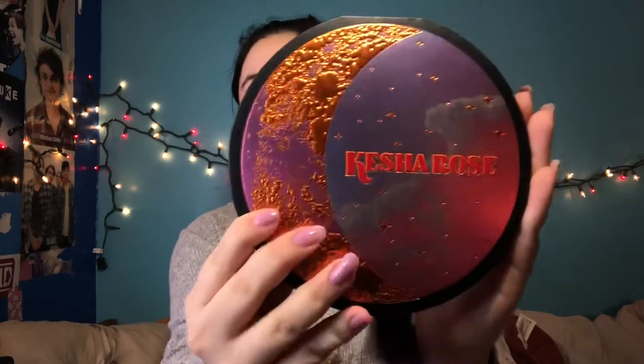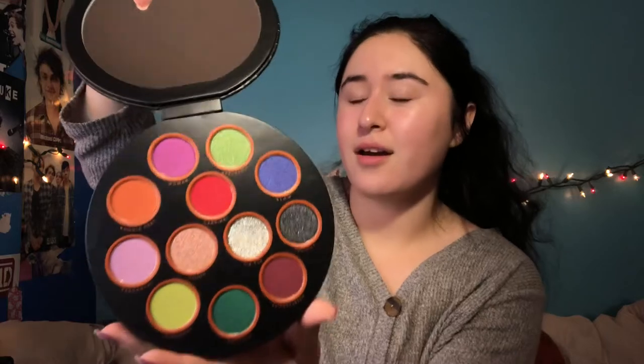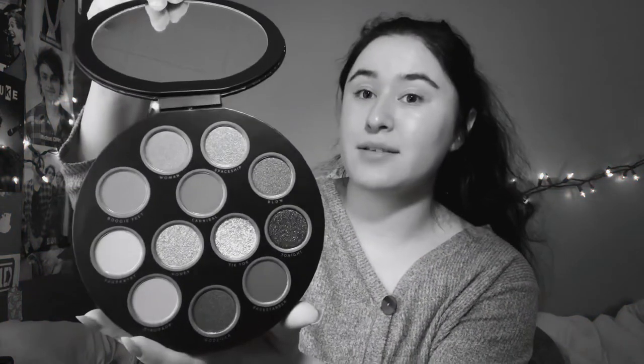Let me just show everything really quickly. This is the palette — it's gorgeous, like nice and fuzzy. The palette itself is so soft and textured, and the back has the description. It comes with this cute little tassel, and the inside has a big mirror. The palette is very pretty but also very intimidating.